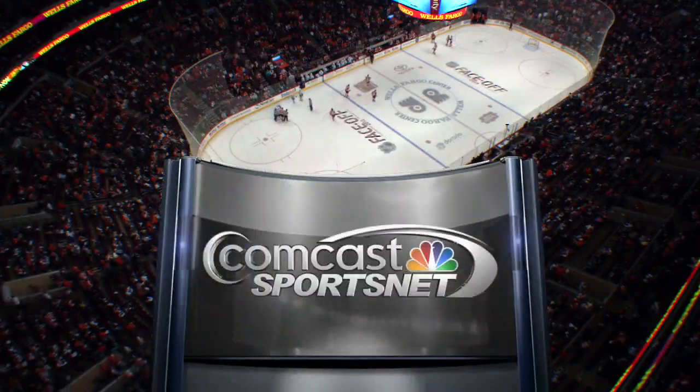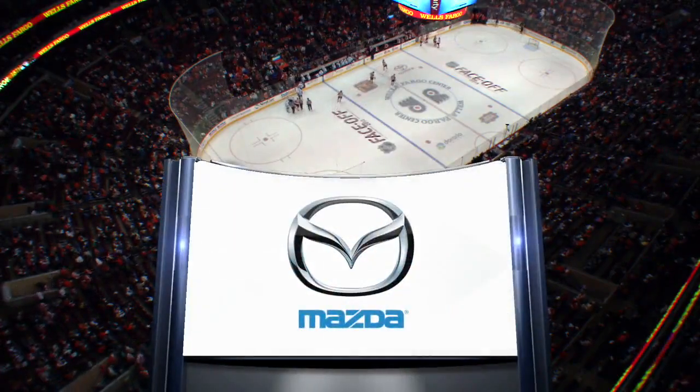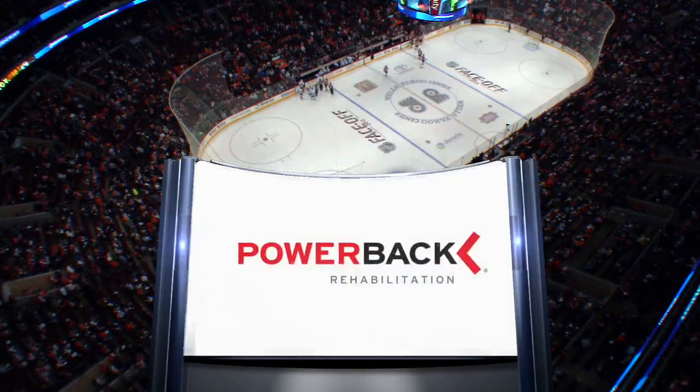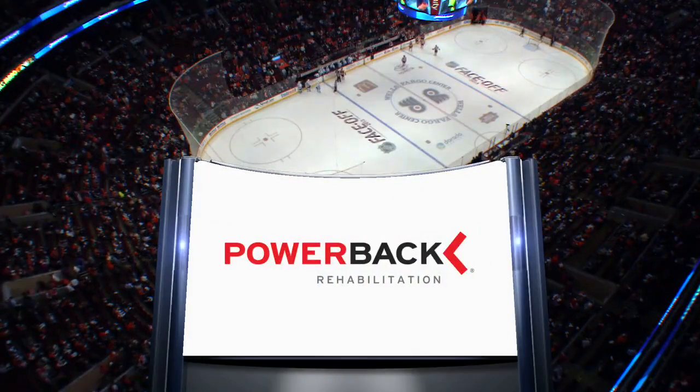Tonight's Flyers-Canucks first period is brought to you by Mazda — we believe if it's not worth driving, it's not worth building — and by Power Back Rehabilitation.